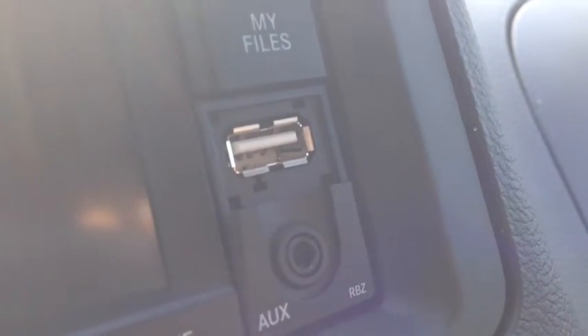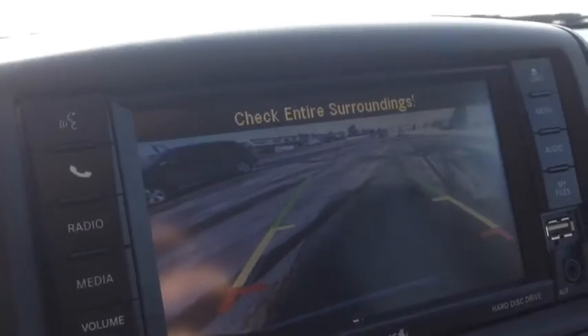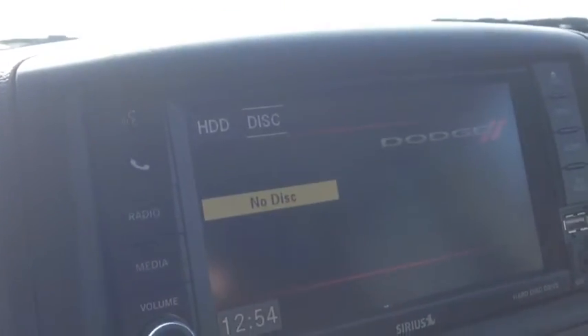We have USB and auxiliary inputs for your iPod, iPhone, or any type of digital device. The screen also doubles as a backup camera, so you can see behind you when backing up. So handy.